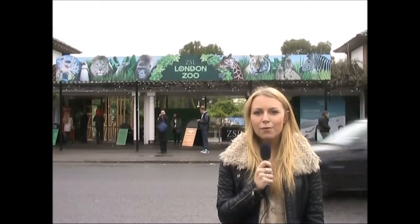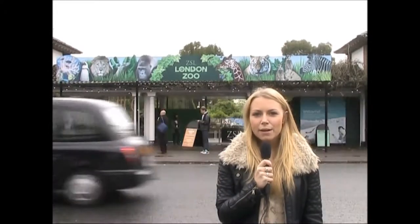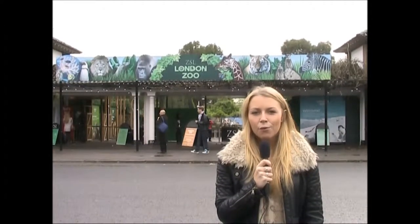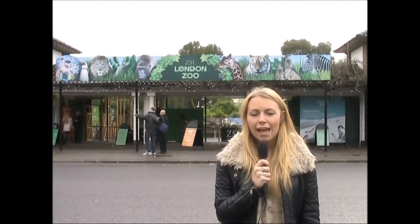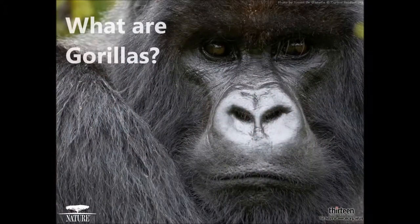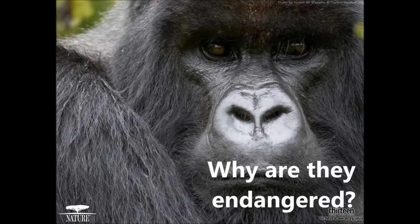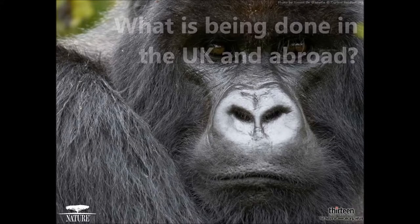Two years ago the first baby gorilla was born in 22 years at London Zoo. Sadly, several weeks later the baby died. We've come to London Zoo today to see what's being done to ensure that this does not happen again and see how we can conserve gorilla populations. In this video we will give an overview of gorillas and why they are endangered. We will also look at what is being done to conserve them in the UK and abroad.